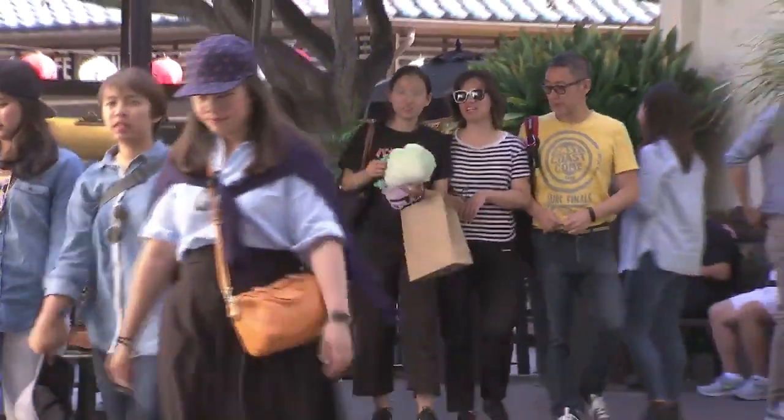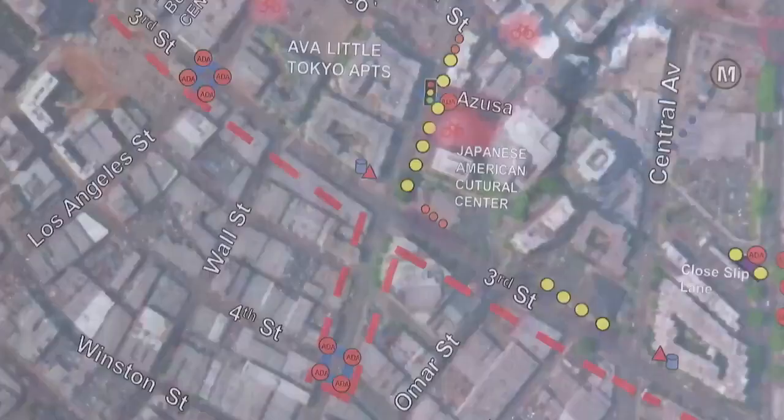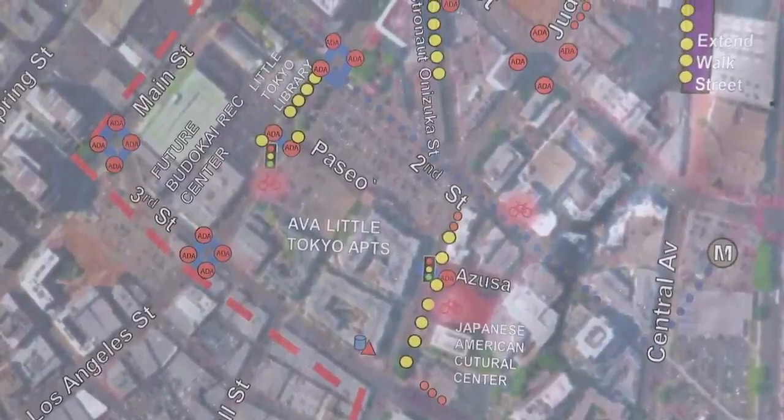If you already love shopping, eating and sightseeing in downtown's Little Tokyo, just wait till these street enhancements are finished. On Los Angeles Street, through Toyomiotake, down Azusa Street, over to France's Hashimoto Plaza, through Japanese Village Plaza, over to the Japanese American National Museum.